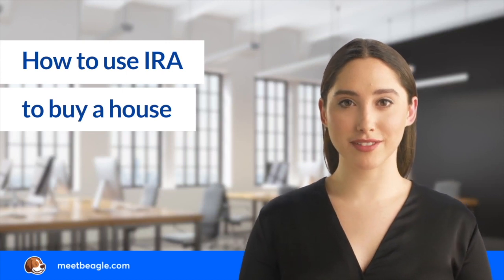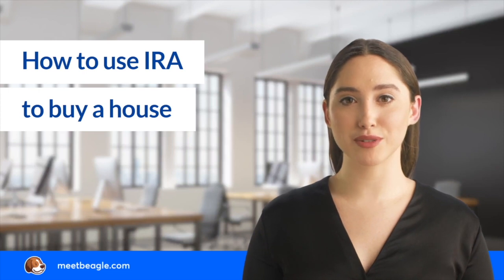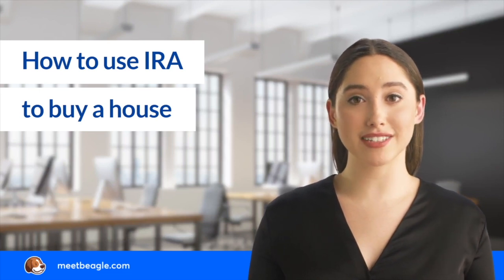If you are a first-time homebuyer, you may qualify for a tax exemption on your IRA withdrawals. You can withdraw a maximum of ten thousand dollars from your IRA to build or buy your first home. You will be exempted from paying a 10% penalty for early withdrawals, but you will still owe income taxes on the distribution.